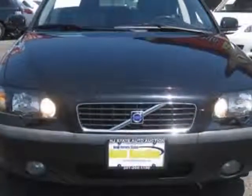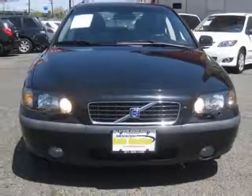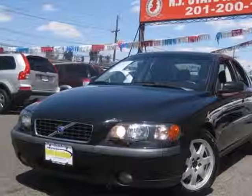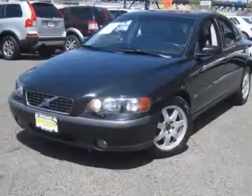For your protection, a warranty is available for this vehicle. This vehicle gets an estimated 20 miles per gallon in the city and an estimated 27 on the highway.